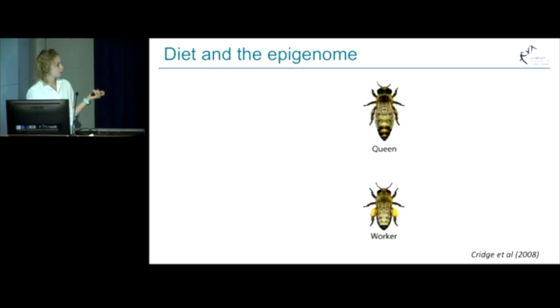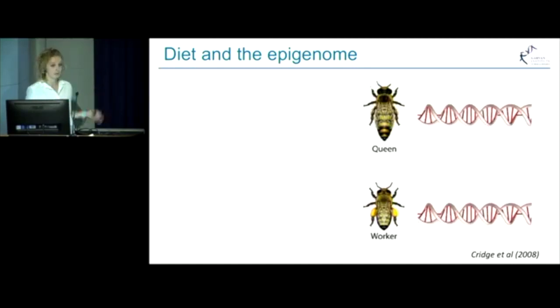But remarkably, these two different bees have the same DNA, the same genome, but yet look remarkably different. The reason behind it is that they have different epigenetic layers on top of the DNA, as well as different composition of other epigenetic molecules, which help keeping genes on or off.